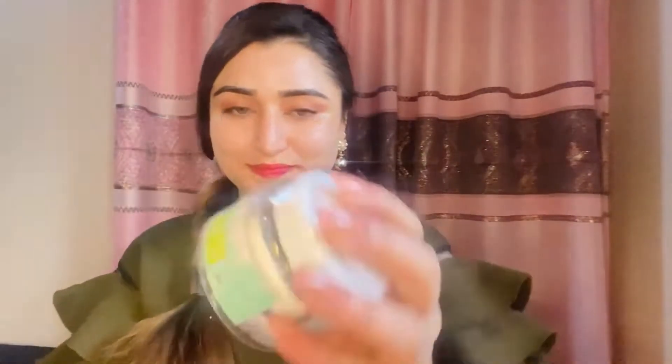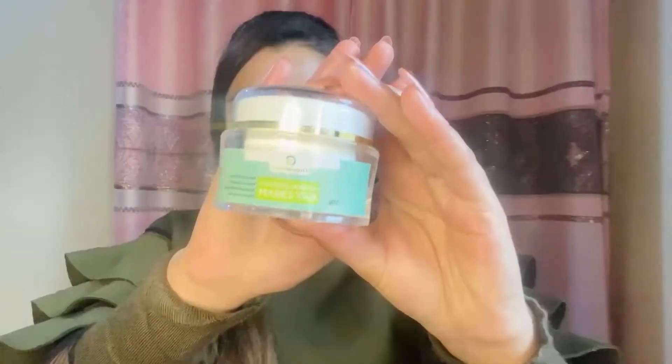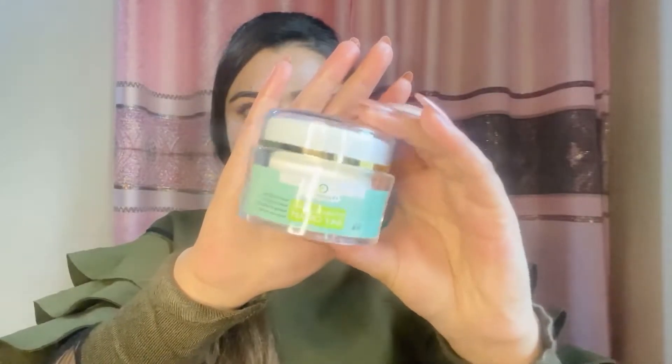Natural Radiance Day Cream improves complexion, reduces inflammation, and protects from sun rays. It is available in 50g. Oh my god, the smell is too good. Just love it! Apply it on a daily basis with a light massage. After 24 hours, your face will naturally glow — highly recommended.